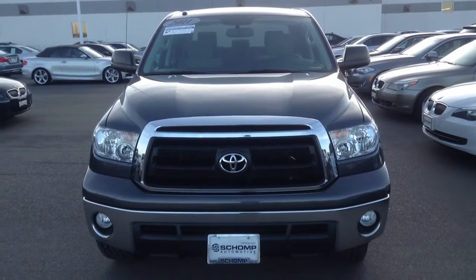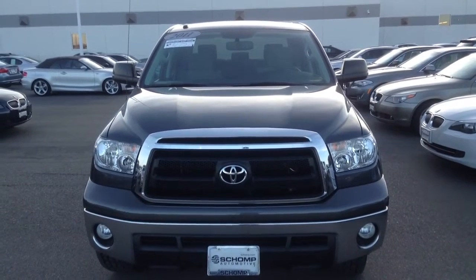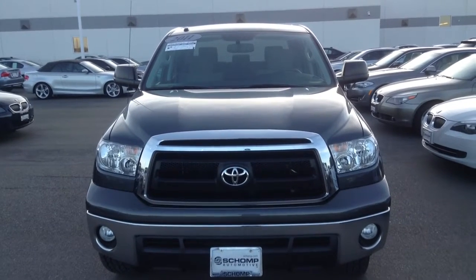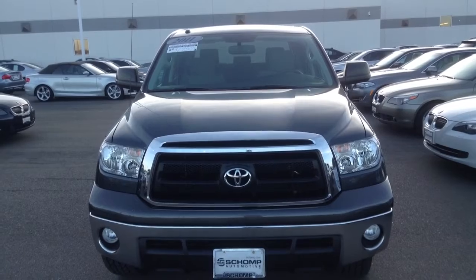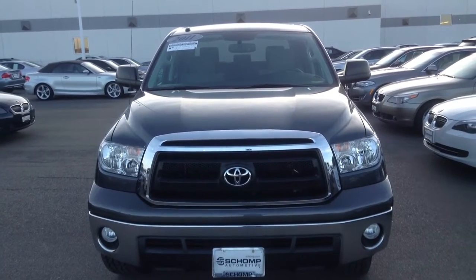Hey Travis, this is Travis here with Shamp BMW. Wanted to take a minute and thank you for your interest in our 2011 Toyota Tundra. This vehicle is in great shape. Wanted to give you a quick walk around of the car as well as give you some information on our dealership.